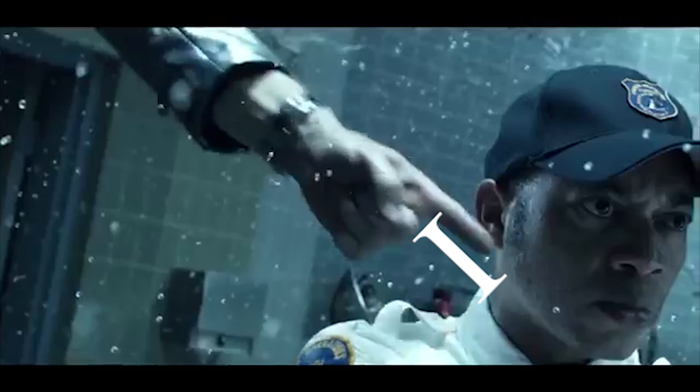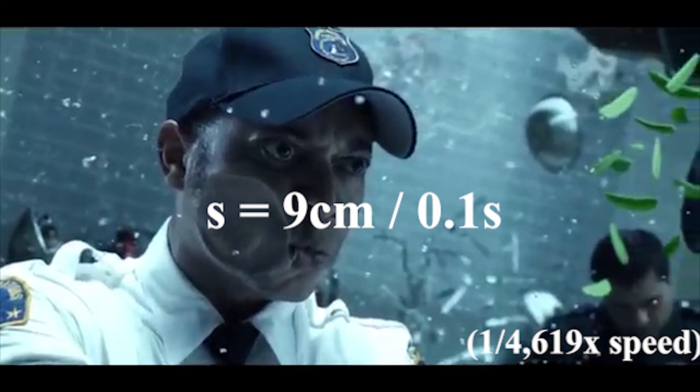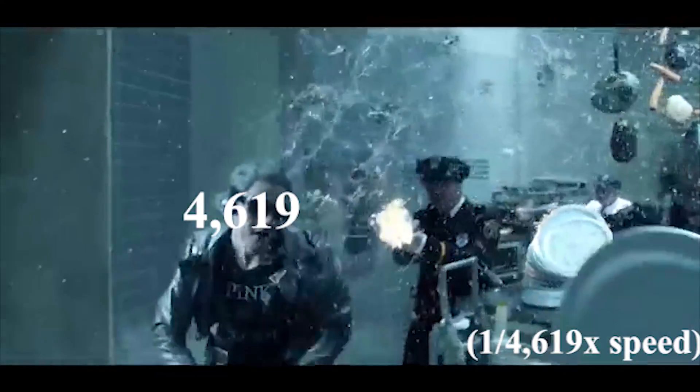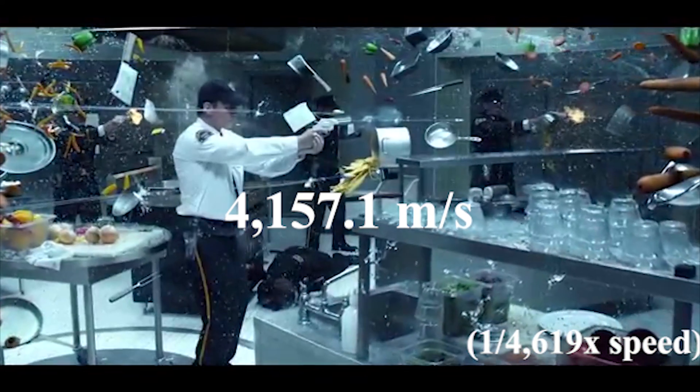Now we'll see how hard this security guard gets poked in the face. Quicksilver's finger moves to poke him in the face at approximately 9 centimeters in about 1 tenth of a second. That means he's moving at 90 centimeters per second, or 0.9 meters per second. Using Pietro's frame of reference, his finger is truly traveling at about 4,157.1 meters per second.